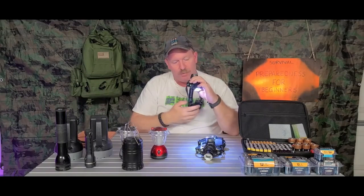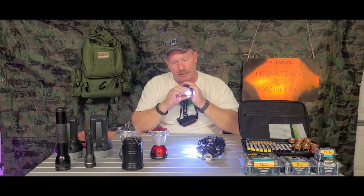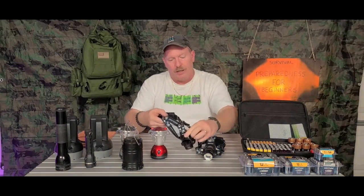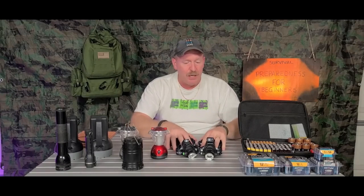You strap this on your head, turn it on, it's very bright as you can see. You can zoom it out, zoom it in. When it's nighttime and dark out, you have a low beam and you have a strobe. It lights up the forest like you would not believe. These things are worth their weight in gold.